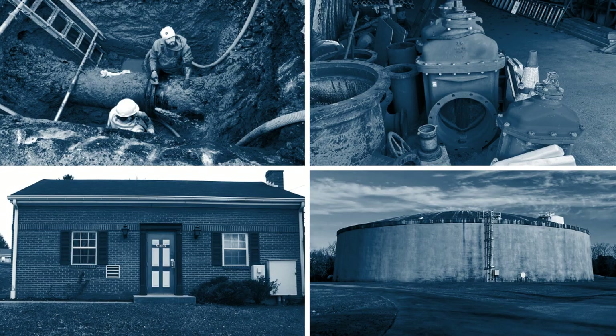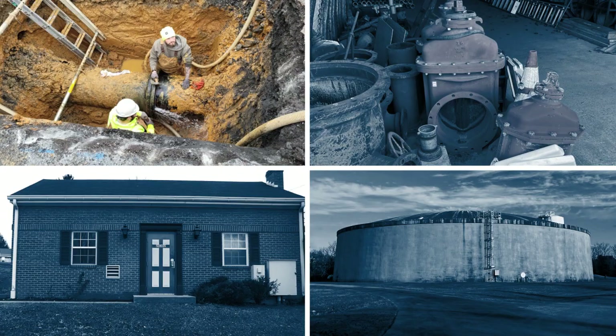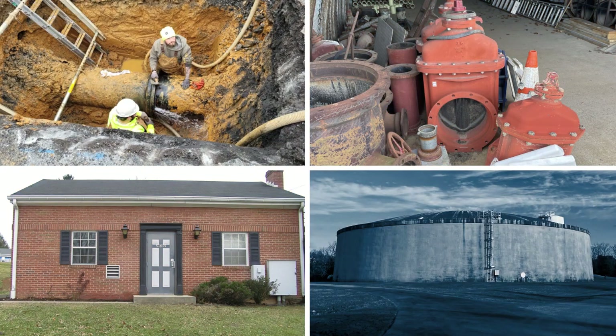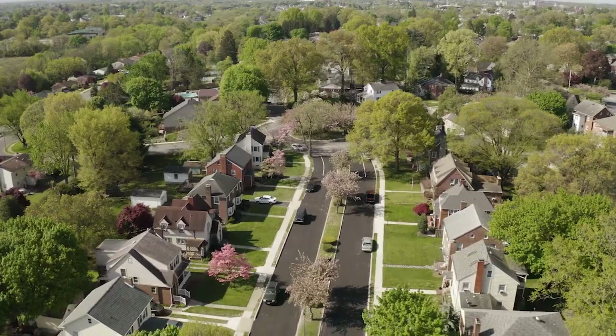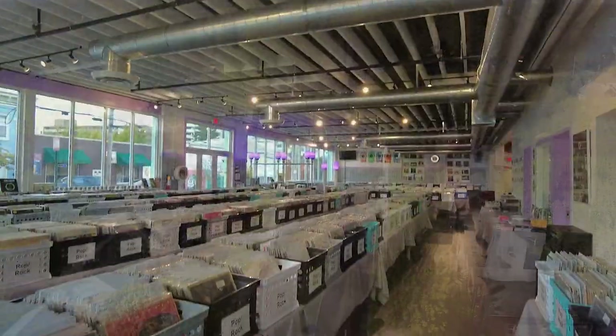My name is Tyler Puffenberger. I am the Deputy Director of the Water and Wastewater Divisions. I want to talk about the next steps of the process after the water leaves the treatment plant: the water distribution system. The water distribution system comprises pipes, valves, pump stations, and water tanks to move water from the treatment plant to the homes we live in, the offices we work in, and the stores we shop at.